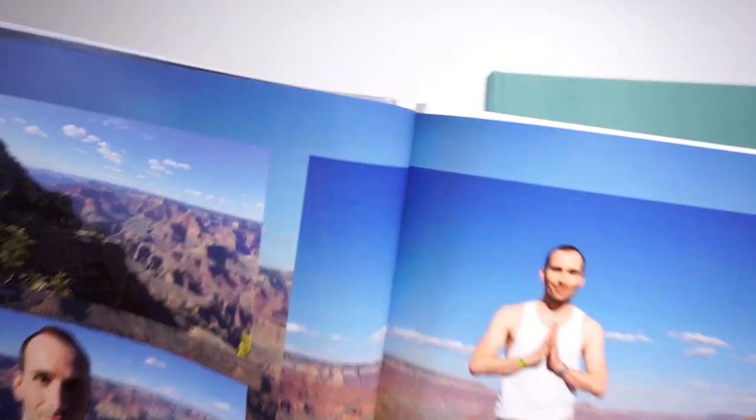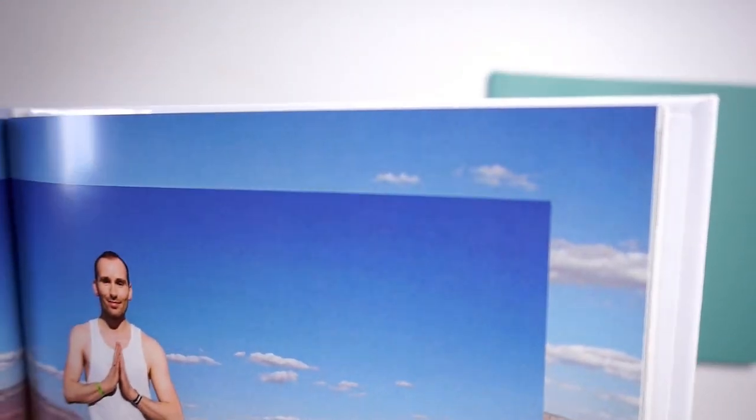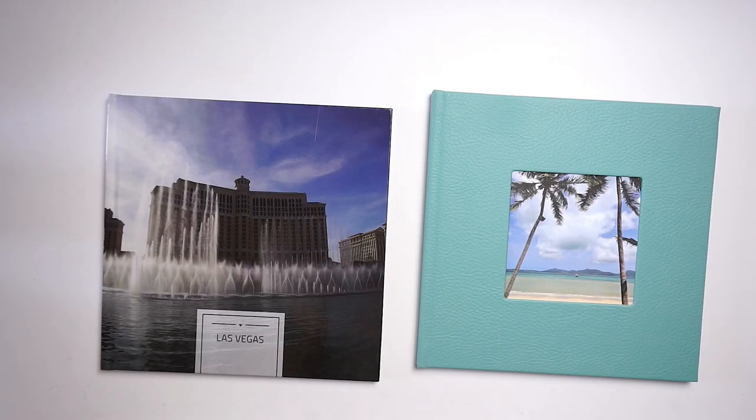Let me give you a close-up so you can see the texture. The minimum page count is 28 and the maximum page count is 160 pages in these books.